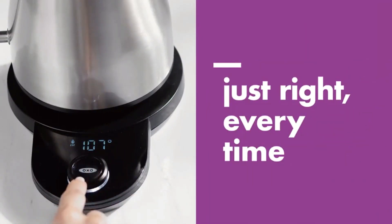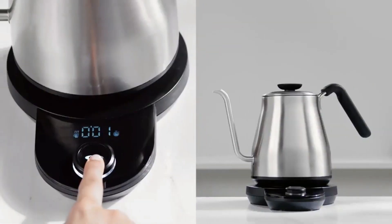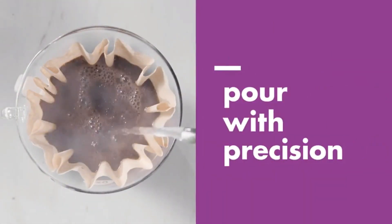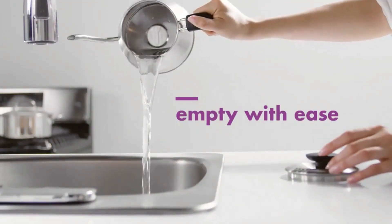Counts up to keep track of your pour-over brewing process. The built-in temperature guide is located on the base for quick reference for different beverages. After a 30-minute keep-warm cycle, the kettle automatically shuts off for safety. The handle and knob on the lid provide a secure grip and remain cool to the touch.